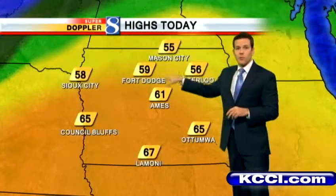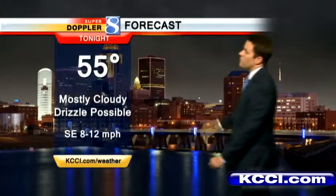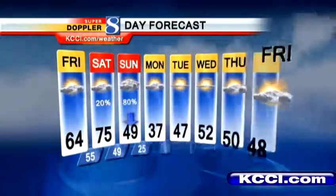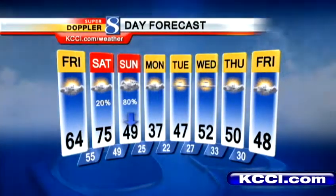High temperatures today: upper 50s to the north, low 60s from Ames southward, some mid to upper 60s to the south of us. We'll shoot for the mid 60s here with that mix of clouds and sunshine. Tonight's low back down to 55 — that's warmer than our average high for this time of year. Could see a little drizzle. Saturday looks mostly dry for us, 75 degrees for your high temperature. Sunday temperatures drop throughout the day, and Monday's high is 37 degrees. How about that? 75 — a near record high, the record tomorrow is 77 — and then 37 on Monday. Unbelievable. The birds are going to be confused about which way to go!